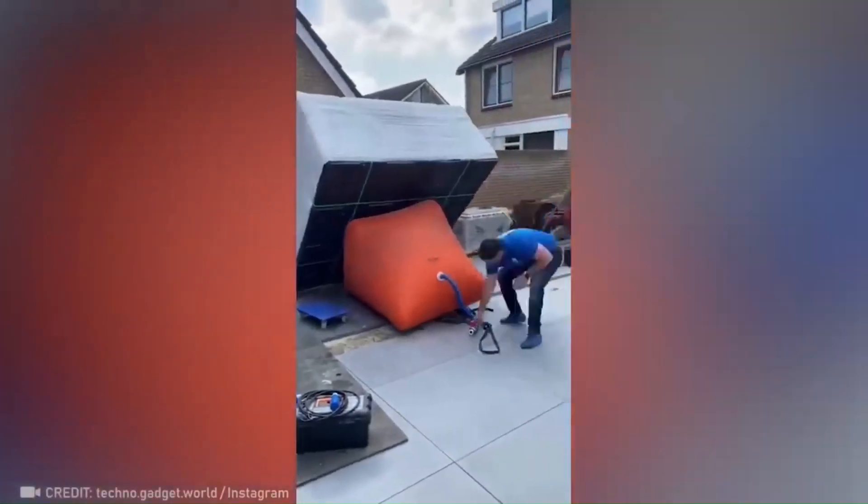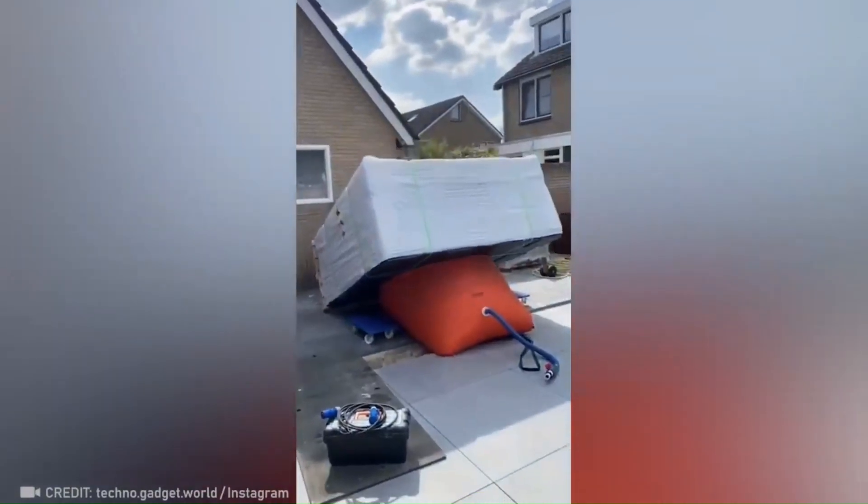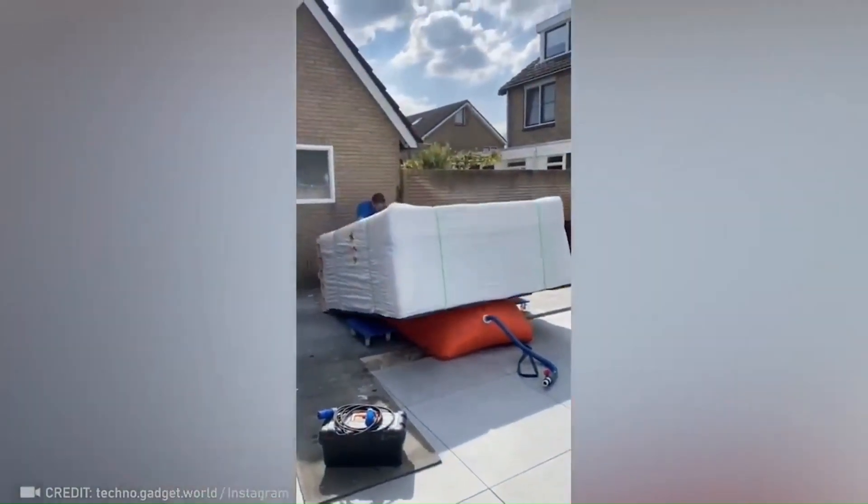No more asking for help to lift the couch to retrieve that pesky penny — this cushion has you covered.